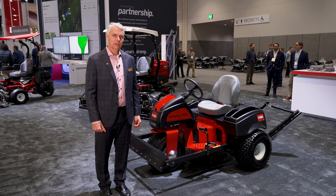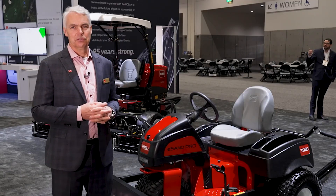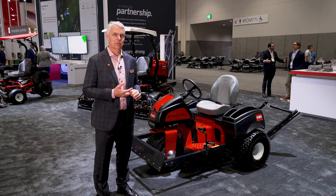The last product I want to talk about is our E-SAN Pro. This also utilizes our Hypercell batteries. It allows our customers an earlier start time to allow their team members to be more productive in the early mornings.